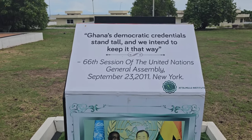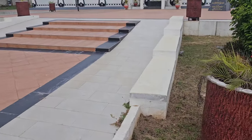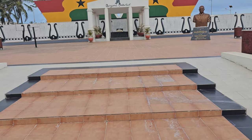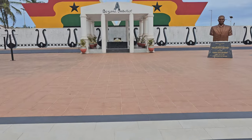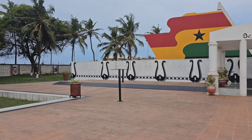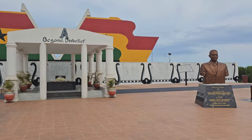If you're doing a tour of monuments and landmarks in Ghana, check out Asundia Park. One quote appears to be from the UN General Assembly: 'Ghana's democratic credentials stand tall and we intend to keep it that way.' President Atta Mills' body is laid in state here - this is his tomb and burial ground.